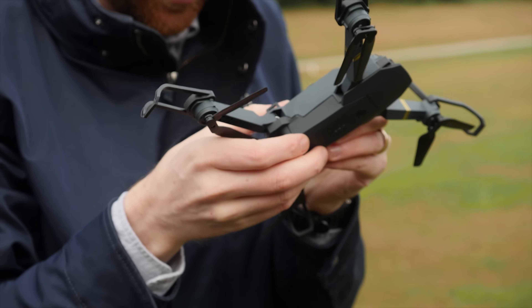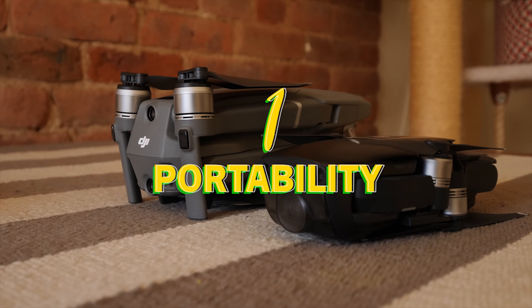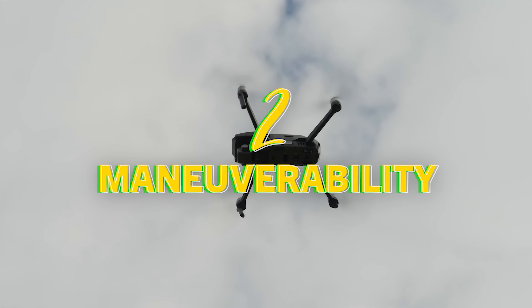To find out if these drones are worth the money, today I'm subjecting them to three tests: portability, flight maneuverability, and image quality.